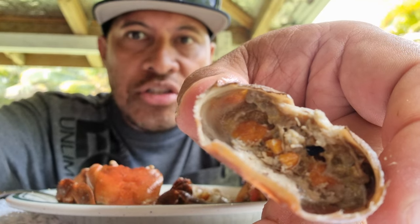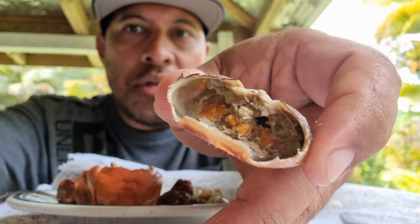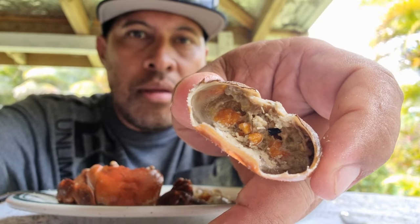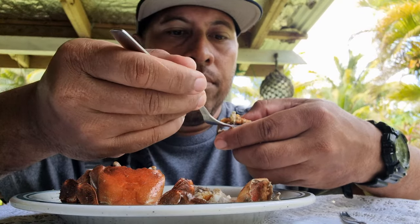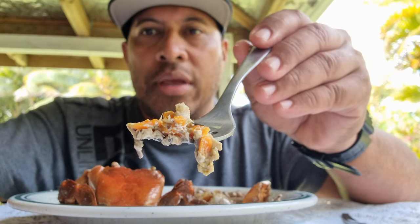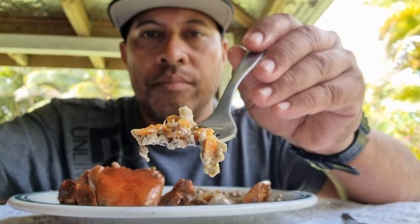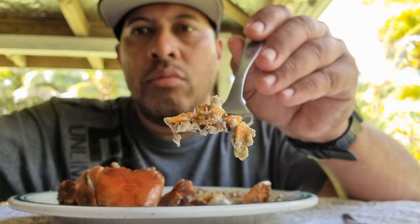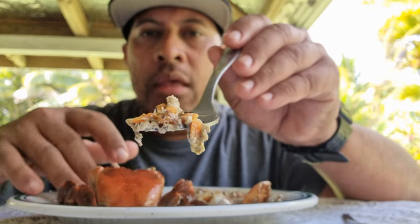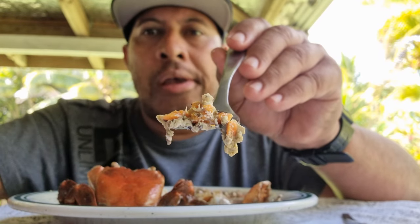All those orange bits in there — those are the good bits to eat. Yeah, all those orange bits. I'm picking it out with a fork, and that's what you get out of the back or the head. Some good stuff here that's already soaked with the coconut cream it was cooked in.